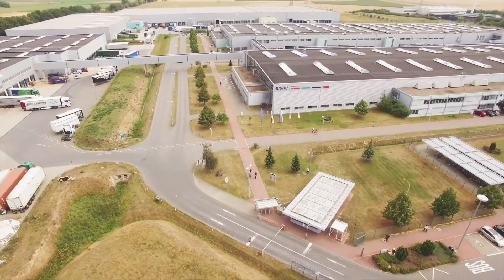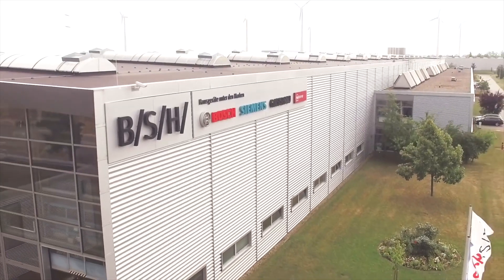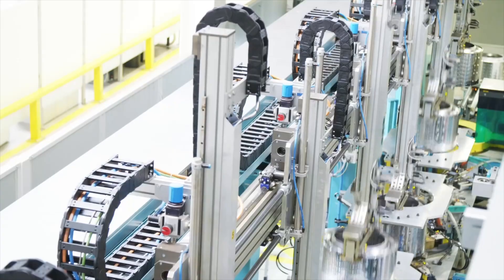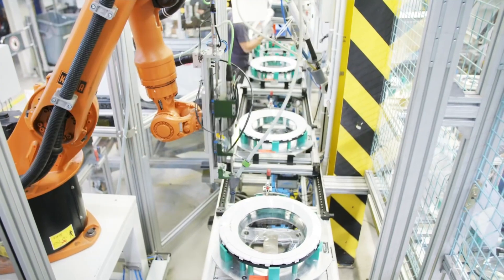My name is Philip Winter. I work at BSH Home Appliances. We are one of the biggest home appliance manufacturers in the world, the biggest in Europe. We have a huge portfolio of different brands like Bosch, Siemens, Neff, Gaggenau and many more, and we manufacture those products in about 40 factories worldwide.